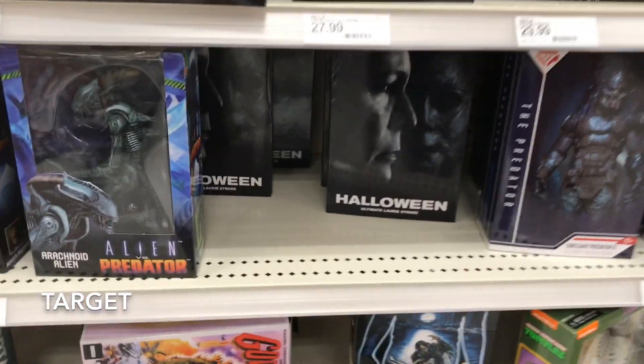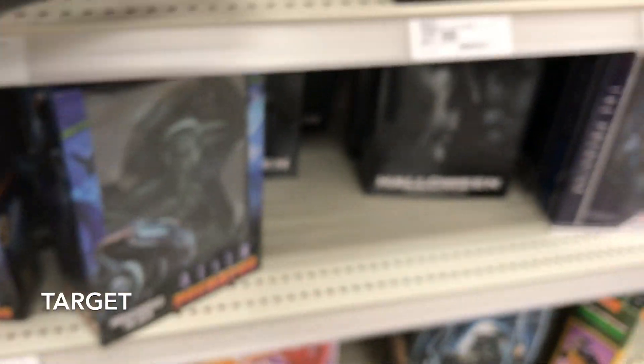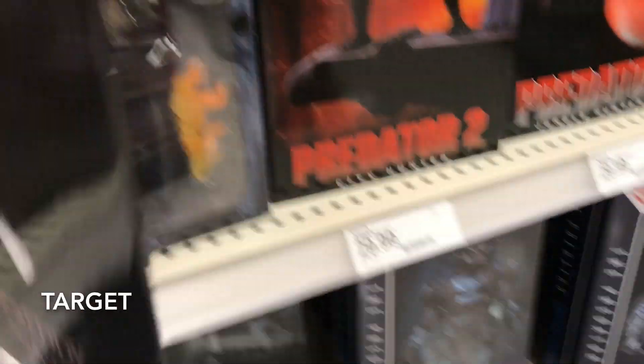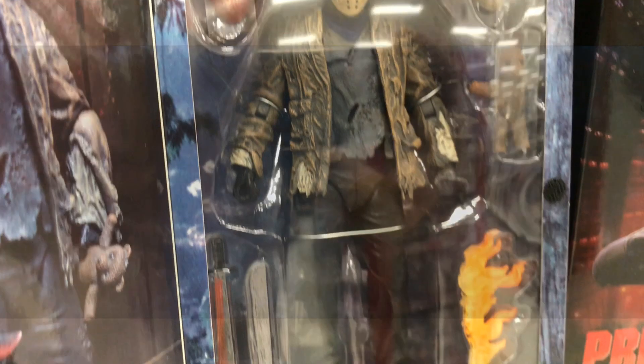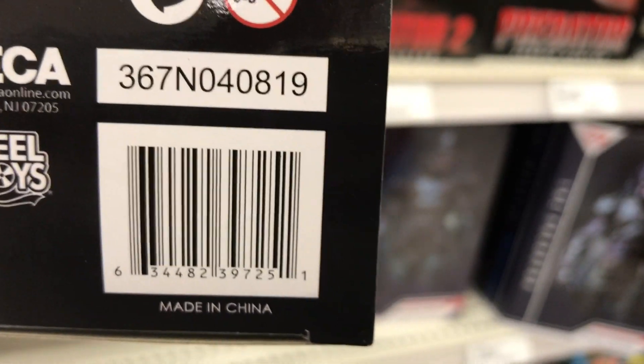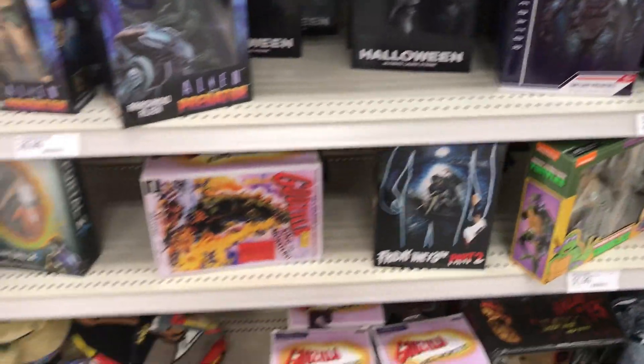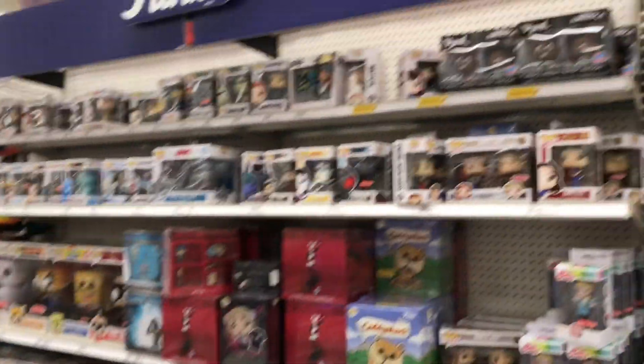I'm sure you guys check out the NECA section. I got this last week, or the week before that. But this is new — Freddy versus Jason. That is definitely something new. Got those already. And the Michael Myers. The pops look pretty good, to be honest with you.